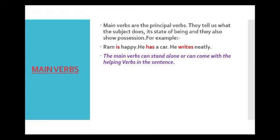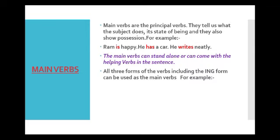These main verbs can come alone in a sentence, or they can also come with helping verbs. All three forms of the verb, including the -ing form, can be used as the main verb — I mean the first form, second form and third form. For example: write, wrote, written. Write is the first form, wrote is the second form, written is the participle or third form. And by -ing, I mean adding -ing to the verb, so write plus -ing makes writing.